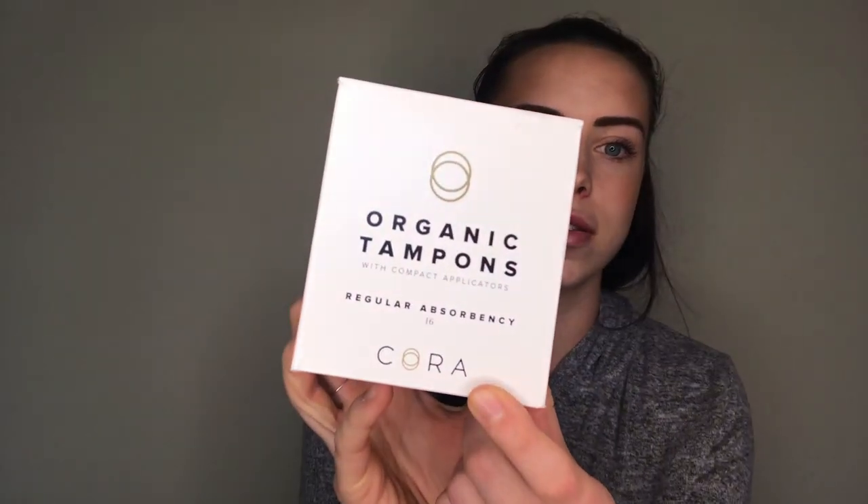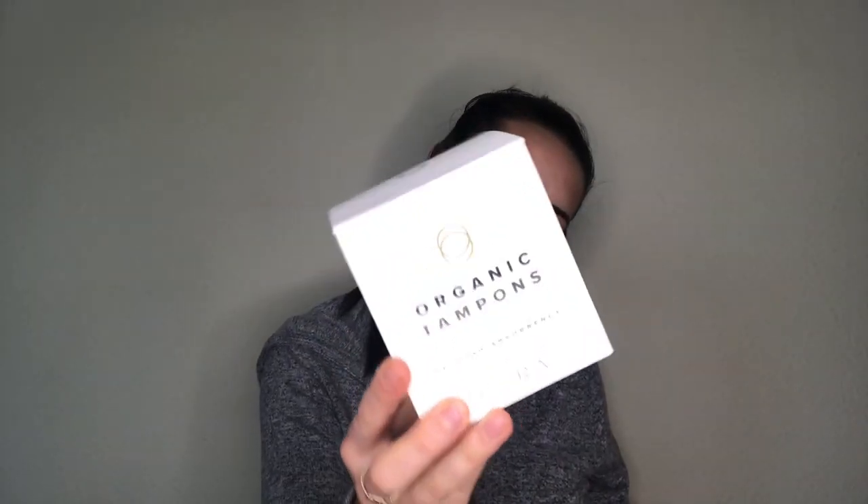The brand is called Cora, and on the side it says with every Cora purchase, they give pads to girls in need — which is really sweet. Before thinking about a menstrual cup or these, I was just using regular Tampax tampons. But finding out they have chemicals in them, I just don't want that in my body. I'd totally recommend checking Cora out — they seem like a good company and they're healthy for your body.